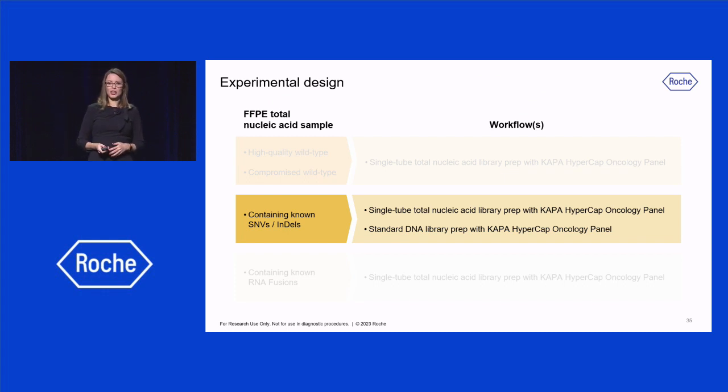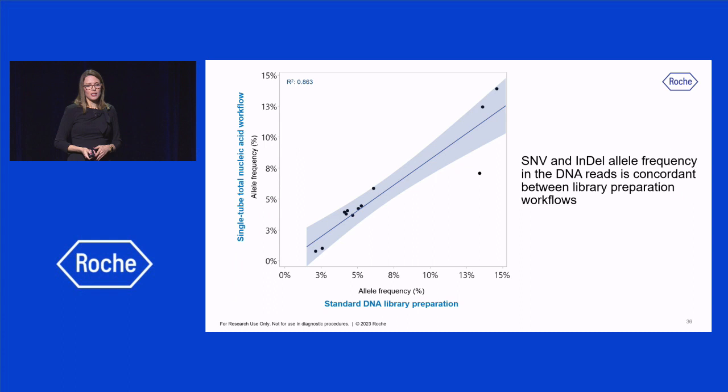Now let's look at data from samples containing SNVs and indels. The allele frequency of 12 SNVs and indels were overall concordant between the single-tube total nucleic acid workflow, shown on the y-axis, and the standard DNA library preparation on the x-axis, demonstrating the robustness of this single-tube total nucleic acid workflow in detecting variants at as low as 3% frequency.